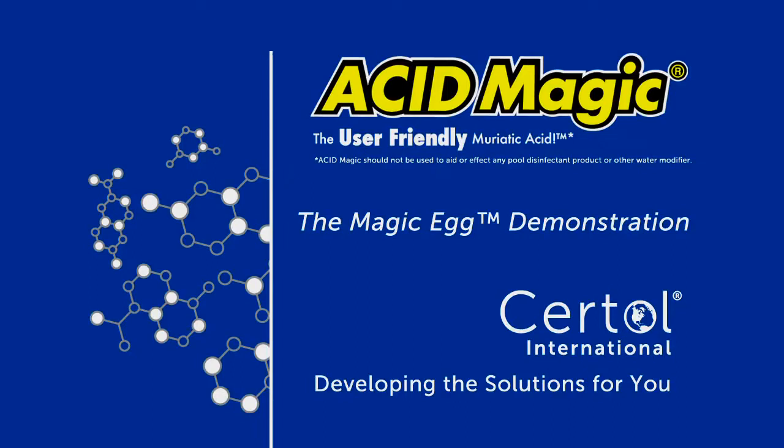Acid Magic, the user-friendly muriatic acid, developed by Sirtol International — developing the solutions for you.